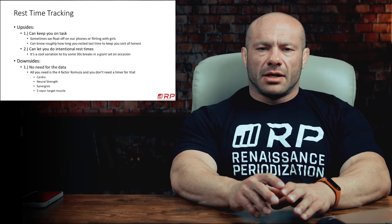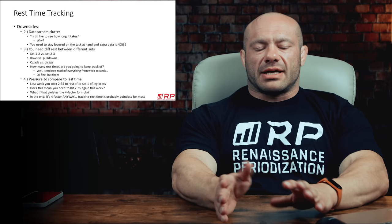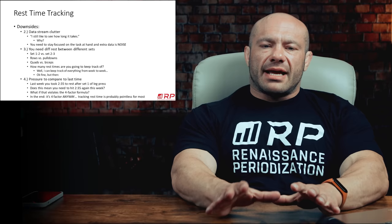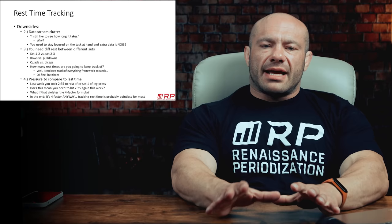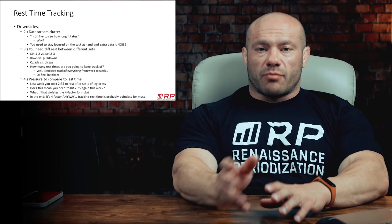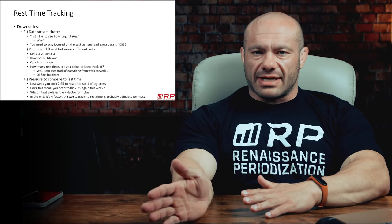Next. You say, okay, I still like to see how long this takes and collect my data. I have two problems with that. My first question is why? In sports science and engineering-style endeavors, you never want data that you don't use, because collecting, processing, and storing data are all bandwidth-eating. You want as much bandwidth for doing important things that actually make a difference, and you want to minimize clutter. Data stream clutter is what you'll get if you collect rest times.